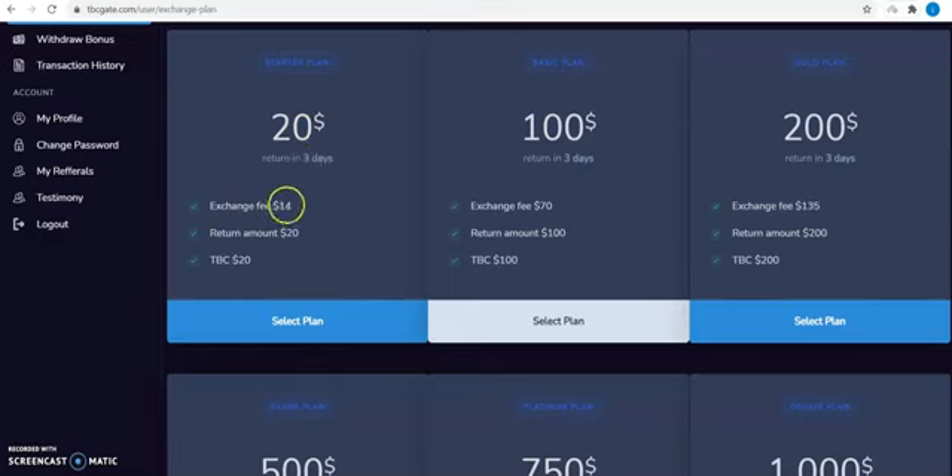The exchange fee is $14, and the return amount is $20. The TBC amount to be exchanged is $20. For the basic plan, the exchange fee is $70, the return is $100, and the TBC amount is $100.